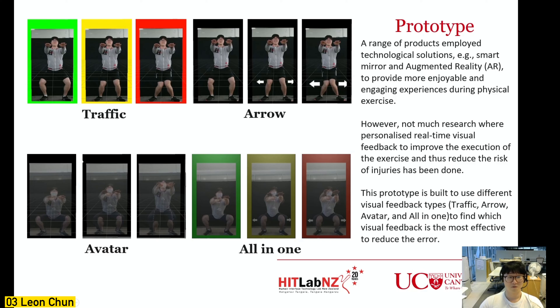To narrow down the scope, my prototype focuses on reducing errors in squats, especially knee collapsing towards the inside. For traffic light visual feedback, when participants do good squats it shows green light; if the knee starts to bend inside it shows yellow as a warning; if the knee goes further it shows red. The arrow visual feedback shows arrows when the knee starts to collapse — the further the knee goes, the bigger the arrows.